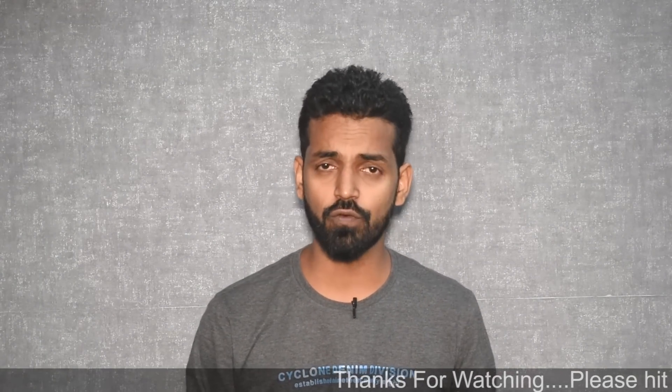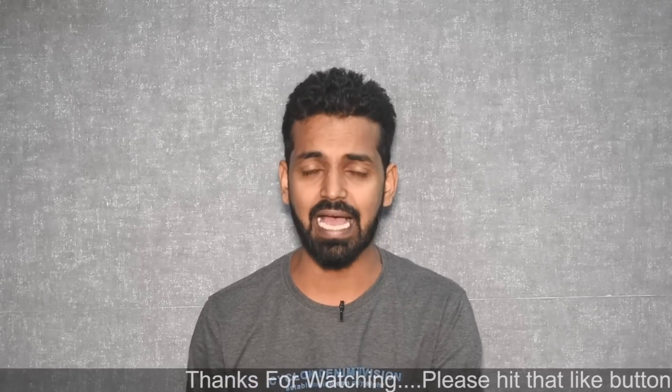Hey guys, welcome to the channel. We are in that phase again — another day, another video for the Redmi 4A. I didn't really think that one to one-and-a-half years down the line this device would still be active on my channel, but that's the love and appreciation you guys have shown. Today's video is basically going to be a review for Havoc OS 2.0; the build was dated 14th of November, so that's pretty recent.